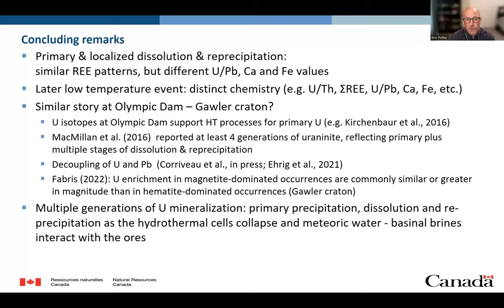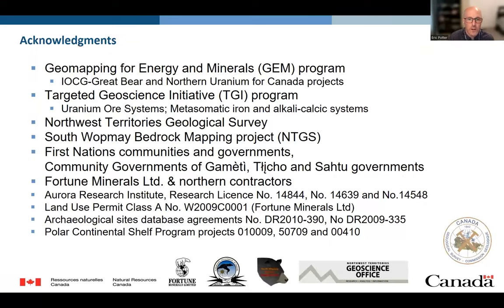In conclusion, what we're seeing is probably multiple generations of uranium mineralization in these systems: primary precipitation, followed by dissolution-reprecipitation reactions as the hydrothermal cells collapse, and finally a later remobilization through meteoric water or basinal fluid interactions. Thank you for your time, and I look forward to answering any questions in the session following the talks.